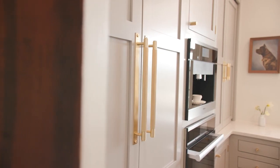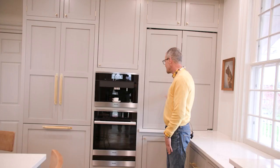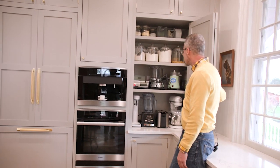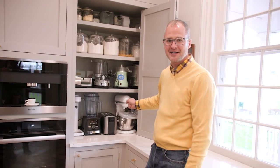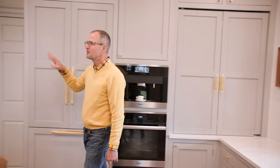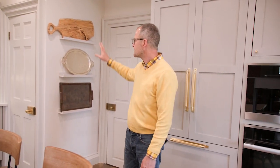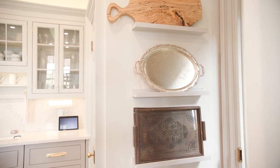One thing to remember when renovating: if you're trying to save money with prefab cabinets, one of the ways to really up the premium feel is to buy amazing hardware. We chose Solid Brass hardware to give it that luxury look. We also created an appliance garage — all of our appliances are right here with electricity inside, so you can just pull one out, use it, and put it right back. Another fun tip: we used our trays and platters as art on the wall, so you can just grab one when you need it.